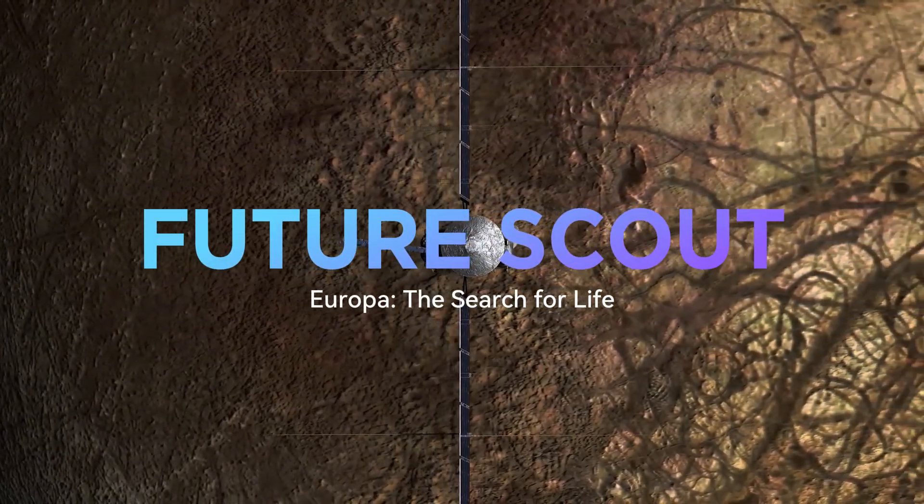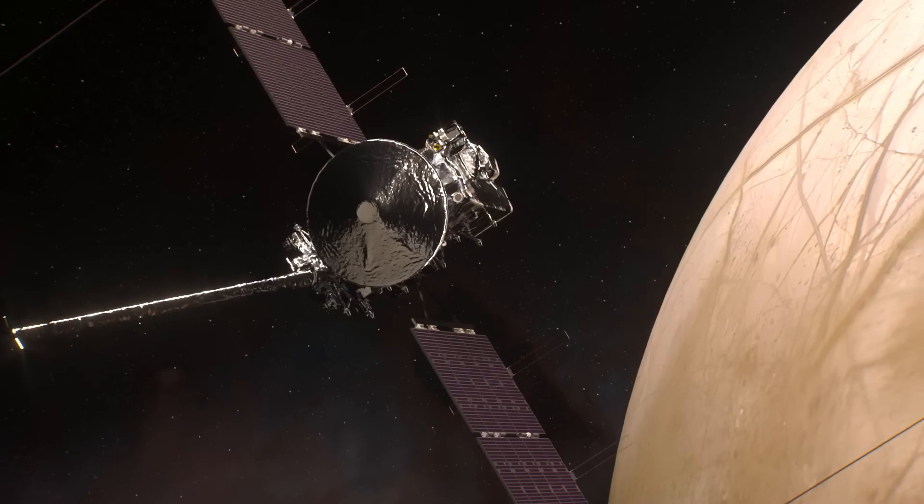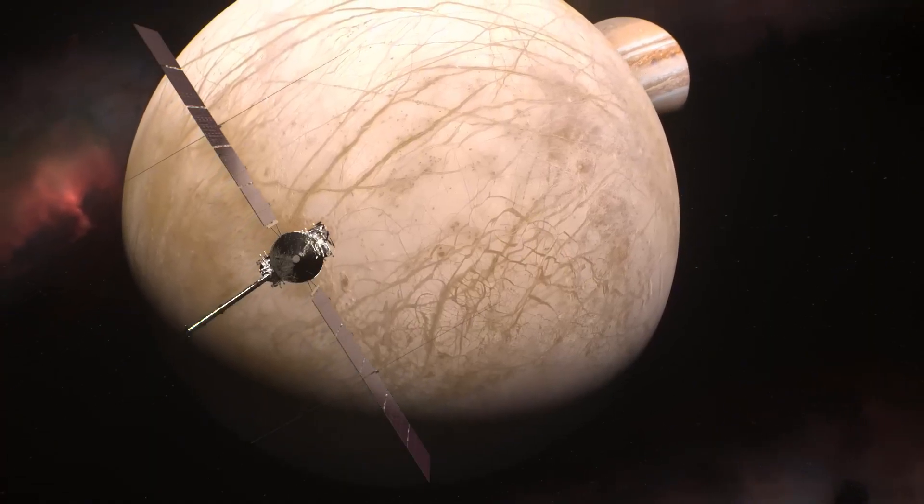Welcome to FutureScout. Today we're discussing the Europa Clipper mission and how scientists think it may fundamentally alter our entire perception of our place in the universe. Let's dive in.